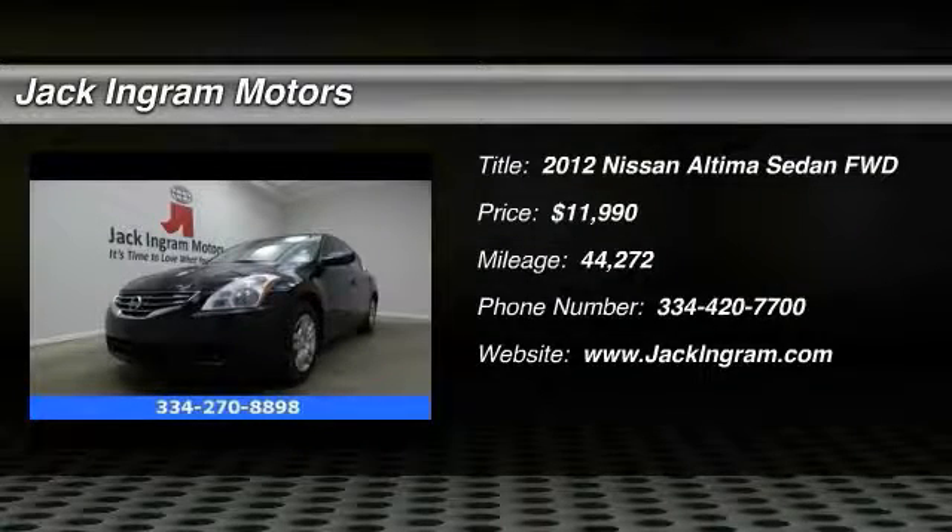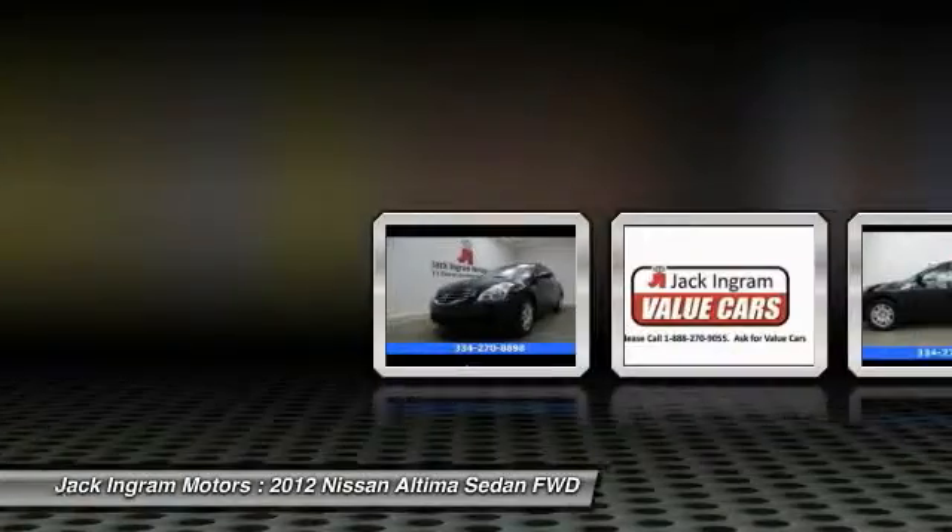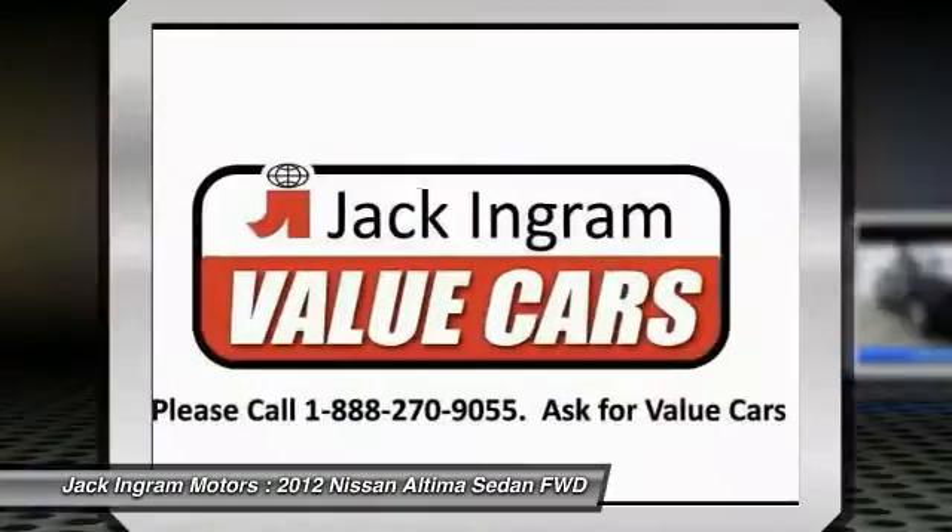The 2012 Ultima — the Nissan Ultima offers advanced features to make life easier, including push button ignition, which comes standard.